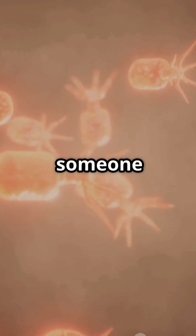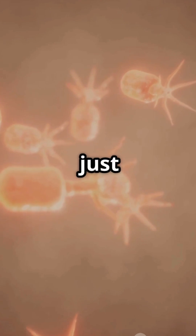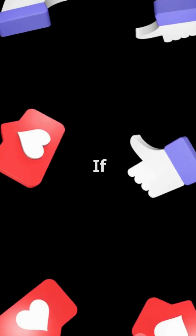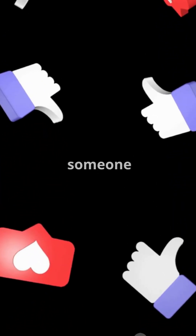So next time you hear someone say it all starts with a single sperm, you will know just how much science, time, and biology goes into making that one microscopic cell. If you learned something new, hit that like button and share this video with someone curious like you. See you next time.